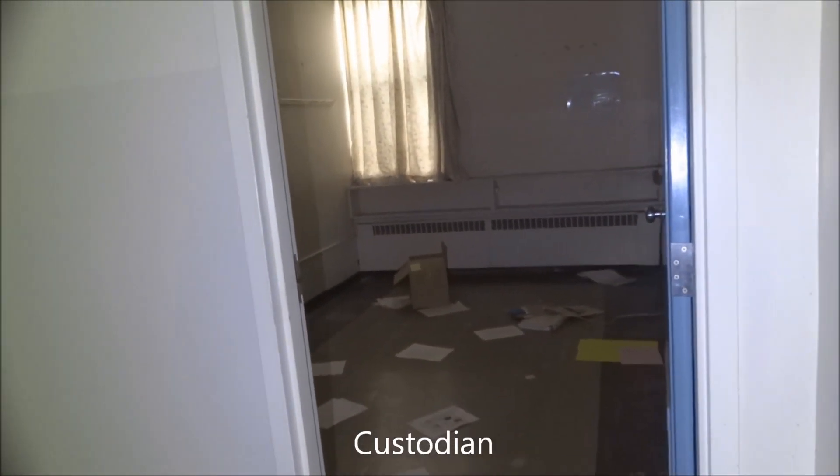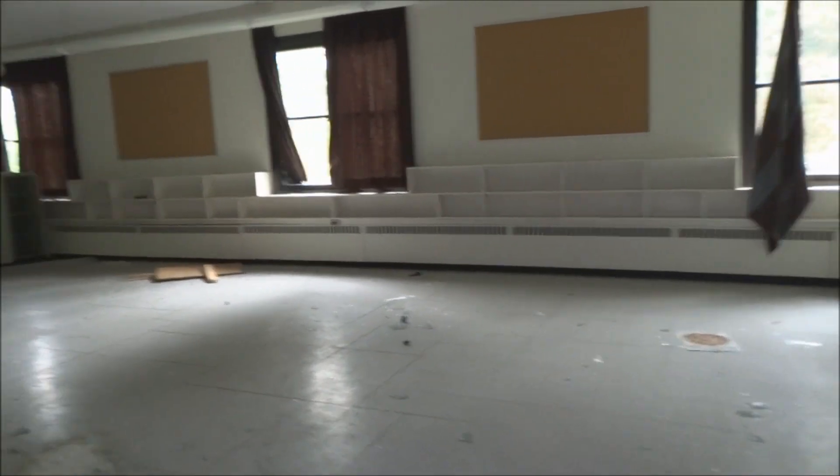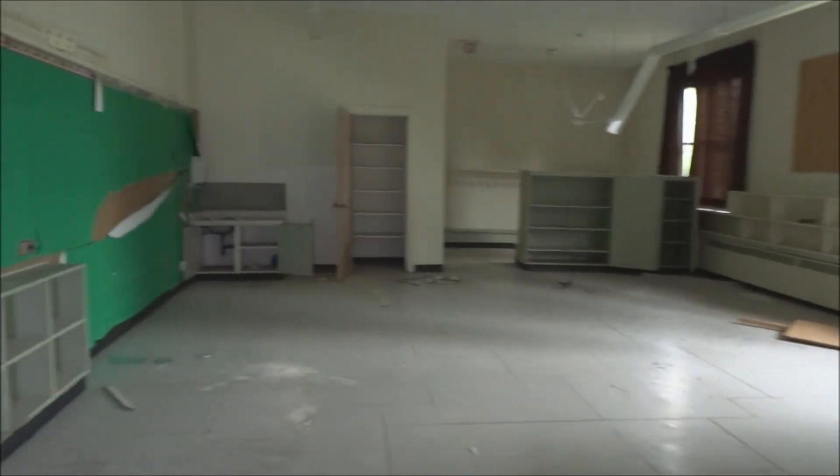I wasn't sure if I needed a flashlight or not. Another room — just an office room there. Administration, or maybe maintenance or janitorial. Too bad all the desks are gone. I wish I had more information on it right now so I could narrate it to you, but I just stumbled upon it.